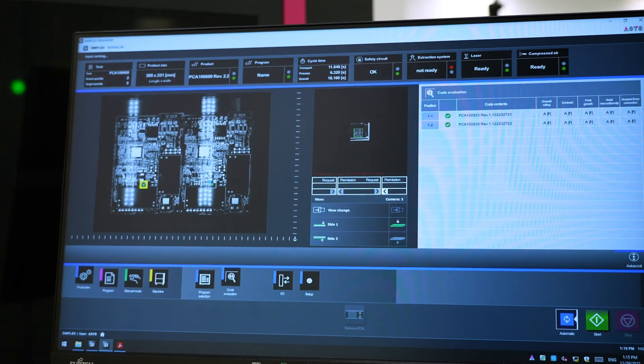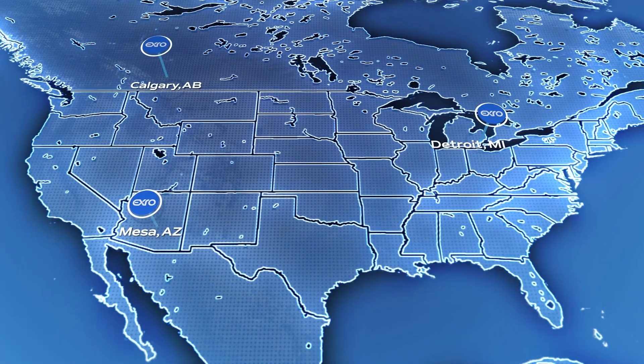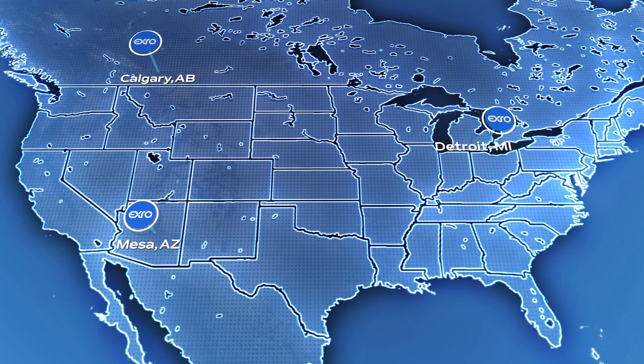We design, engineer, test, and manufacture in-house at one of our multiple facilities across Canada and the United States.